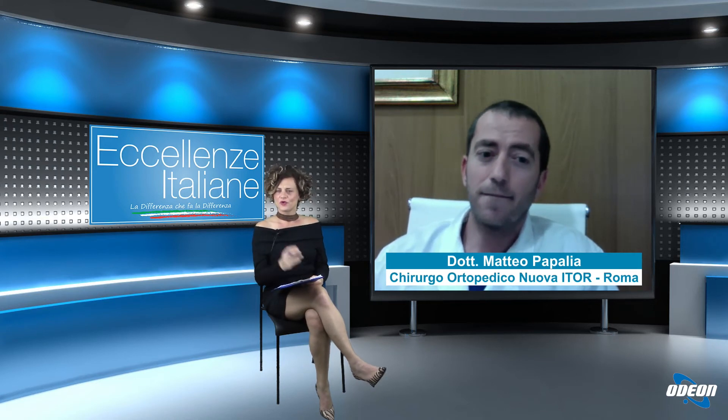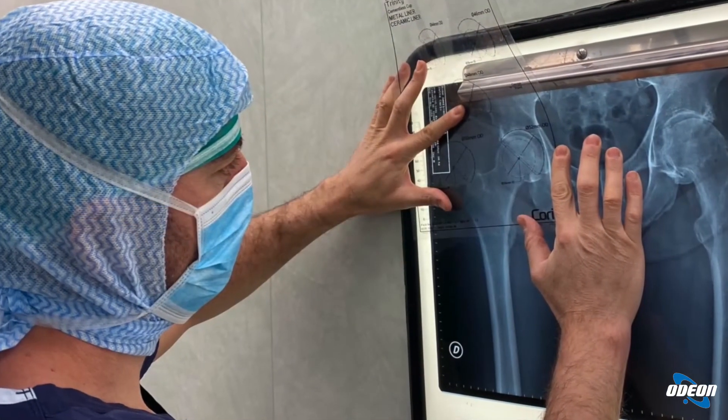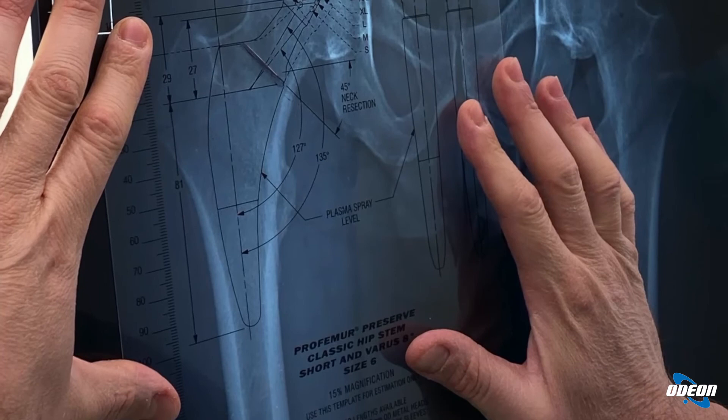Per quanto riguarda il recupero post-operatorio, dopo l'intervento chirurgico è previsto un periodo più o meno lungo di riabilitazione. La sua durata dipende dalle caratteristiche del paziente. In linea di massima, dopo un primo periodo in cui si devono utilizzare due bastoni canadesi, si passerà rapidamente a un solo bastone canadese per poi camminare liberi. Questo periodo può durare un mese nei pazienti più anziani, ma nei pazienti più giovani e allenati l'andatura corretta si recupera molto più rapidamente.